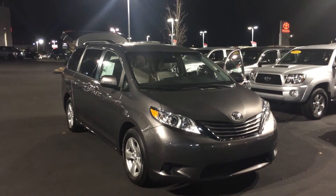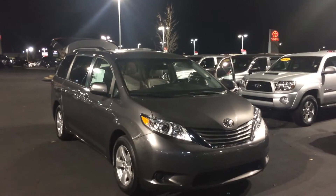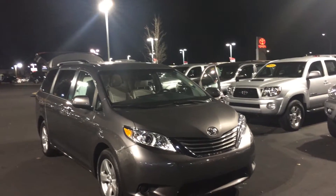Hey Jennifer, this is Gerald at LaGrange Toyota. I wanted to send you some more information on the Sienna. This is an LE in magnetic gray, 2017 model Sienna. I wanted to kind of show these off to you. Let me walk around here and point out some features.